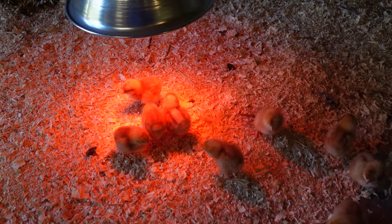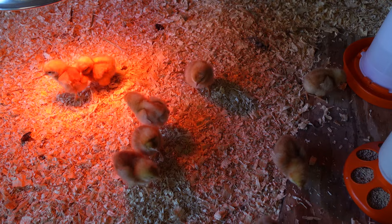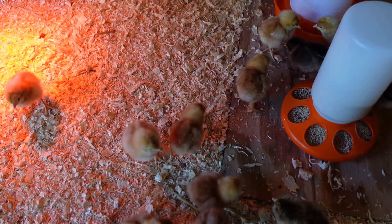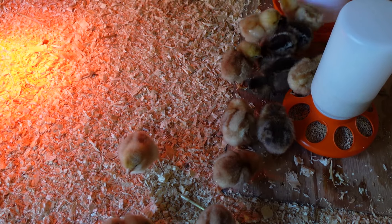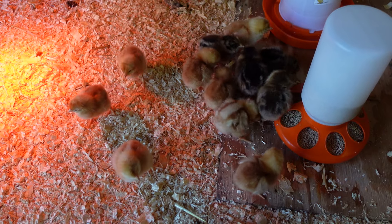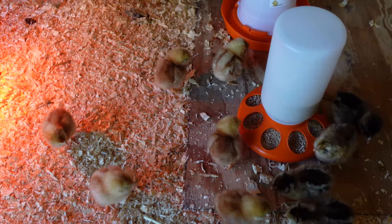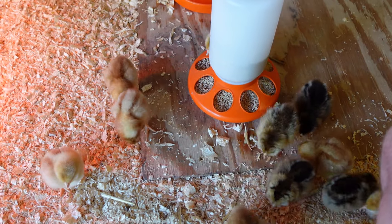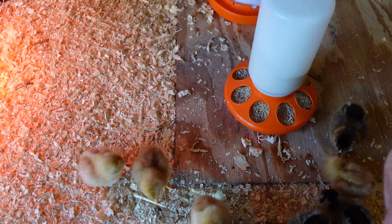You're hearing a lot of them being loud — not their normal chick sound. This is their distressed sound. They're still getting used to the place, and there's a lot of the distress call going on. They're trying to figure out how the feeder works. They seem to want to climb on it as much as eat out of it, but they are picking it up and they're seeing each other doing it.